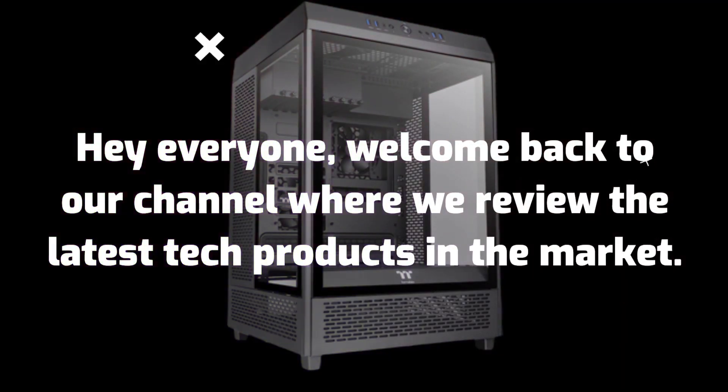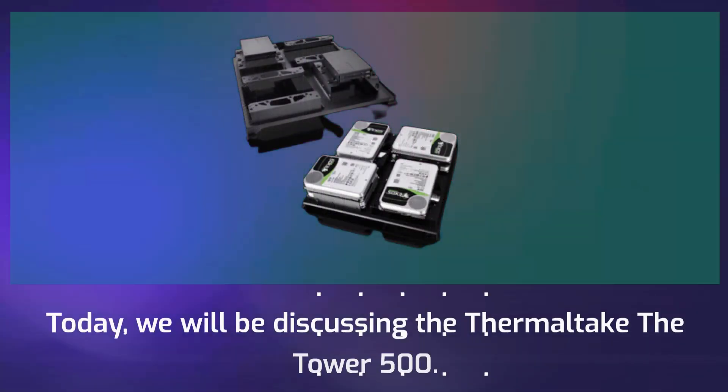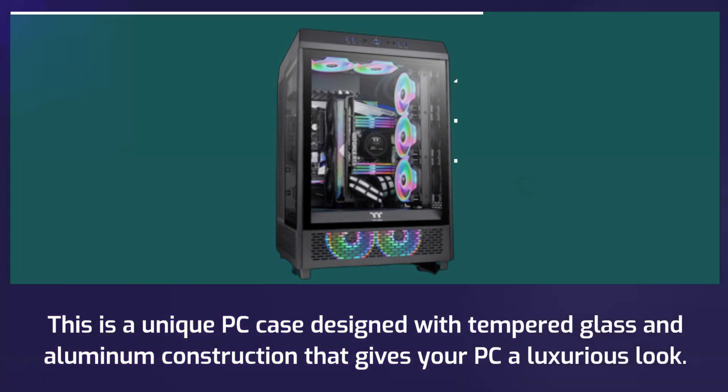Hey everyone, welcome back to our channel where we review the latest tech products in the market. Today we will be discussing the Thermaltake The Tower 500, this is a unique PC case designed with tempered glass and aluminum construction.